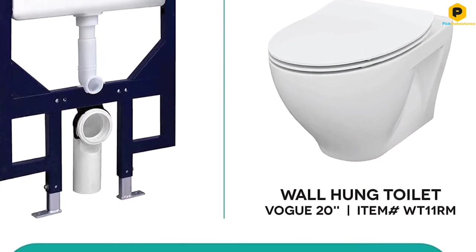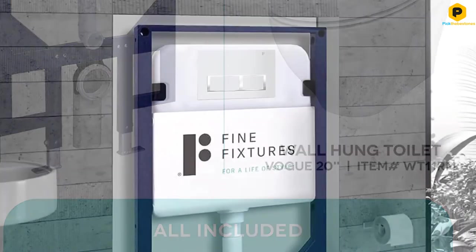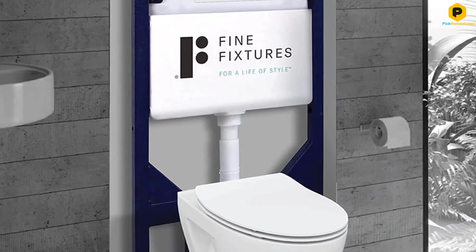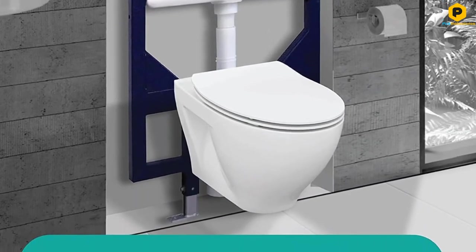Adding an in-wall system to a bathroom can be an expensive endeavor, but this combo unit from Fine Fixtures can help cut down the price. We like that it includes all the essential components, although the seat could be better and it's not as easy to clean as other models.